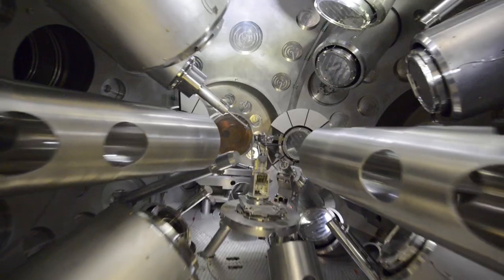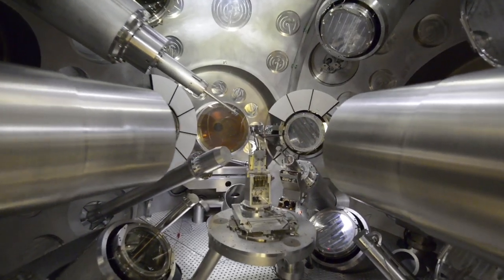In order to better understand ourselves and also the origins of the universe, we want to recreate things such as supernovas in the laboratory using some of the most powerful lasers in the world. Imagine being able to use lasers to recreate a supernova that could fit in the palm of your hands.